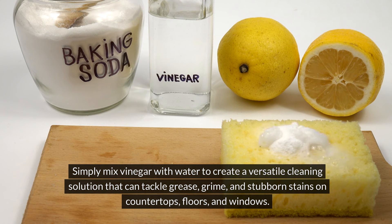Everyday uses — all-purpose cleaner. Vinegar is a natural and effective cleaner for everyday messes. Mix vinegar with water to create a versatile cleaning solution that can tackle grease, grime, and stubborn stains on countertops, floors, and windows.